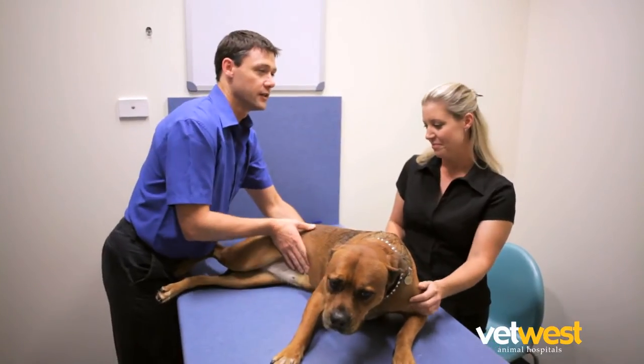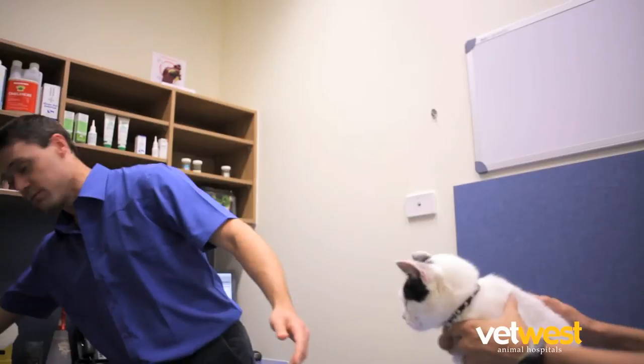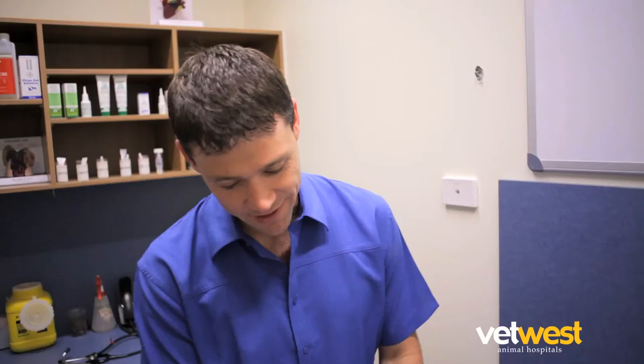Like you, our greatest concern is the wellbeing of your pet. Before placing your pet under anaesthesia, a veterinarian will recommend a physical examination.